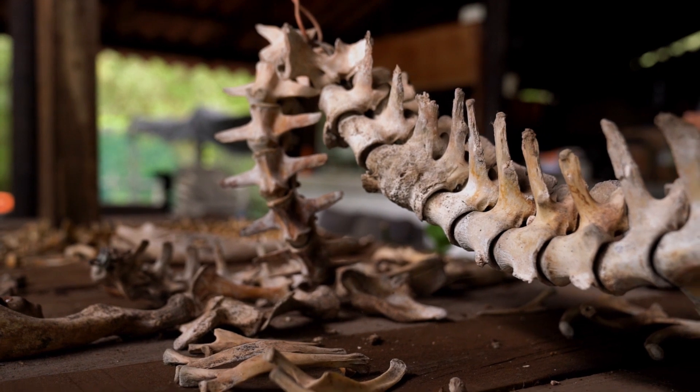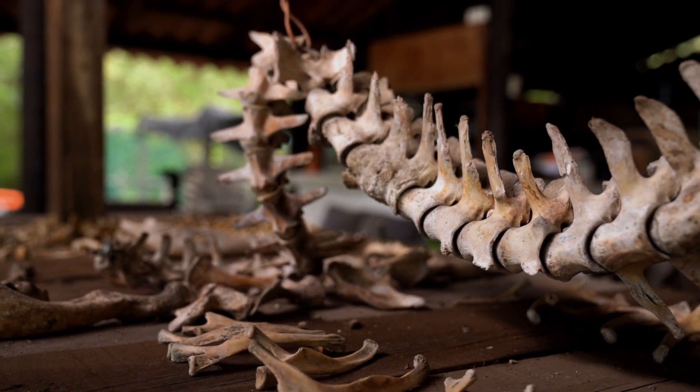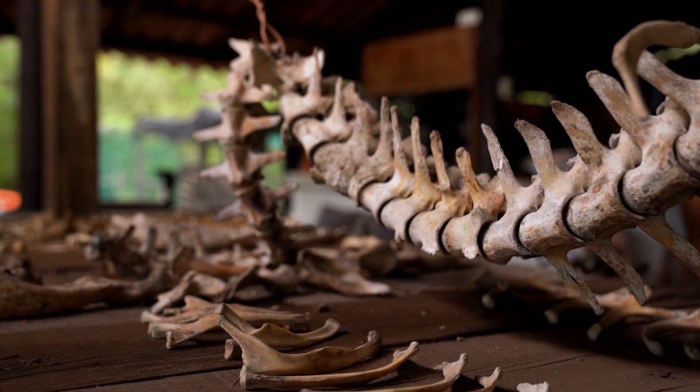Phosphorus — calcium's trusted ally. We highlight the synergy between calcium and phosphorus, emphasizing the importance of maintaining a balanced ratio for optimal bone health.